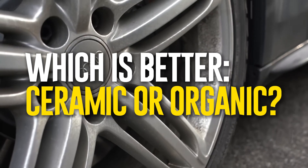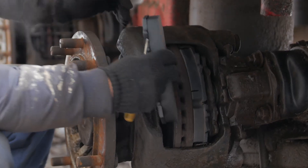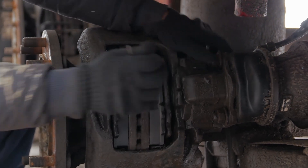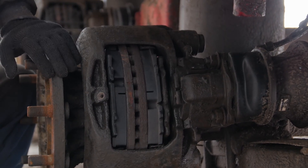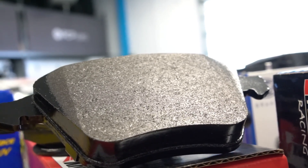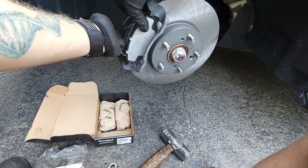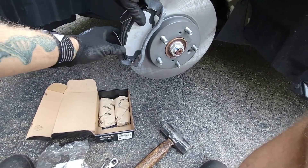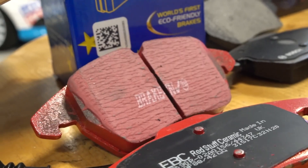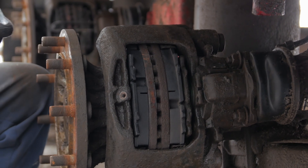Which is better — ceramic or organic brake pads? Ceramic brakes are a great option if you drive frequently in urban areas and have the financial means to purchase the best model. In addition to requiring less frequent replacement, they generate less dust and are quieter than organic brake pads. However, if you're looking for a less expensive option, using organic brake pads is perfectly acceptable, as they deliver secure stopping power at an affordable price. High-performance driving or heavy towing are not intended uses for either ceramic or organic brake pads — metallic ones would be appropriate in those circumstances. Some drivers, though, would do better choosing one of these choices.